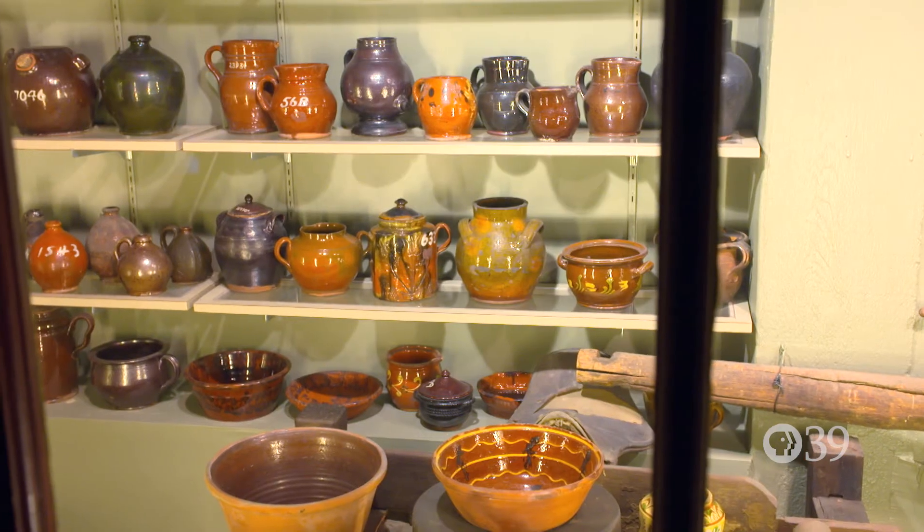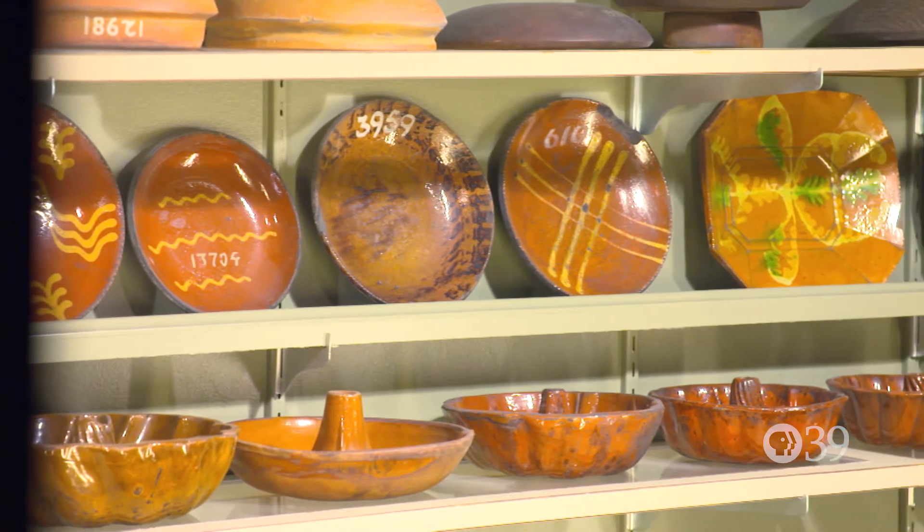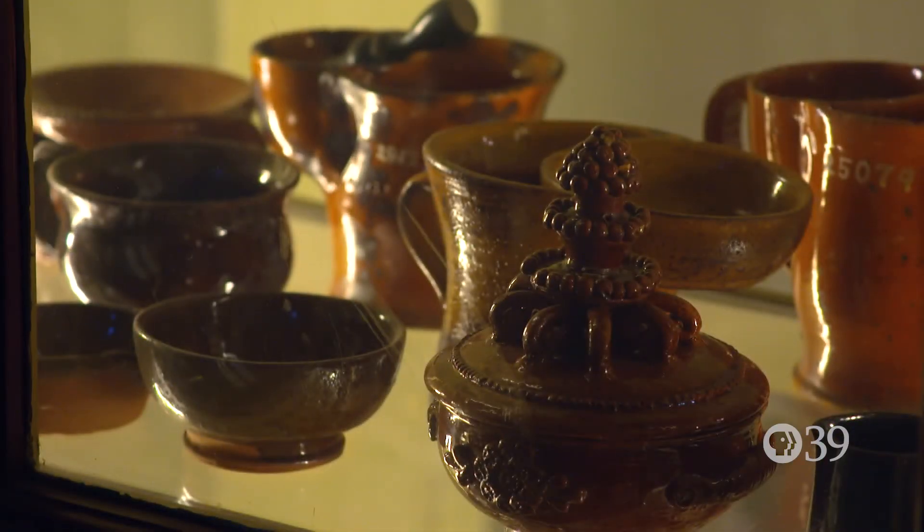Here we are at our collection of red ware pottery. Red ware pottery was used by so many cultures at so many different areas, and it changed very little over the 2,000 years that preceded the 20th century. That is exactly what made it so wonderful for Henry Mercer to collect.